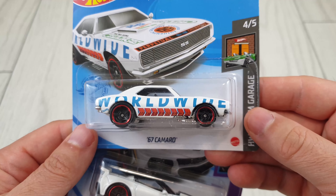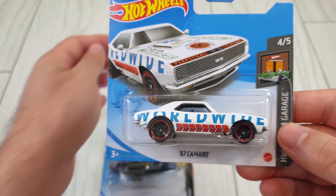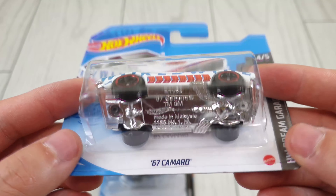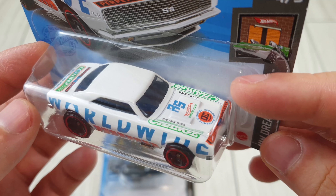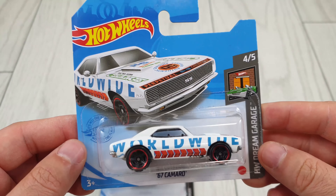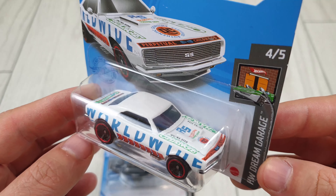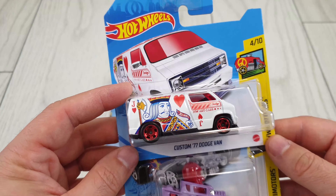And the '67 Camaro — this is probably the new tooling, because this particular casting used to be metal-and-metal with an opening hood. That's how it used to be made. I'm not sure exactly what year they changed it, but it was one of the few castings that was metal-and-metal with an opening feature — in this case an opening hood. I managed to pick up a few treasure hunts.